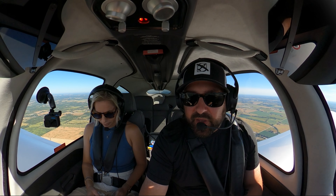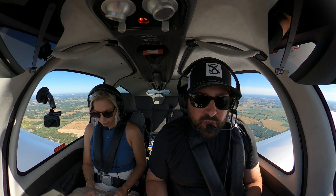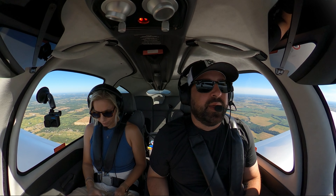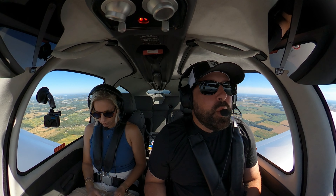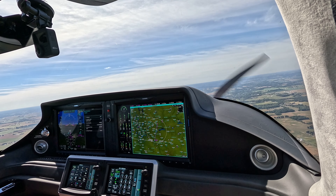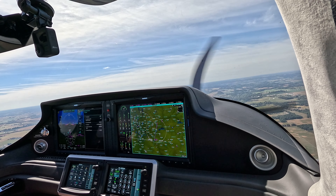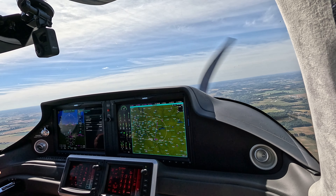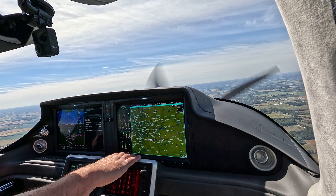We've got one traffic guy here. Destination elevation is 860 — or 868 — so traffic pattern is right around 2,000, a little less, 1,900. We're going to be left traffic for this one. Fairfield County, Cirrus 524 Charlie Charlie, 10 miles to the north, inbound, full stop, entering the left downwind for 1-0, Fairfield. 524 Charlie Charlie, IFR cancelled, squawk VFR, have a good day. Thanks, you too.